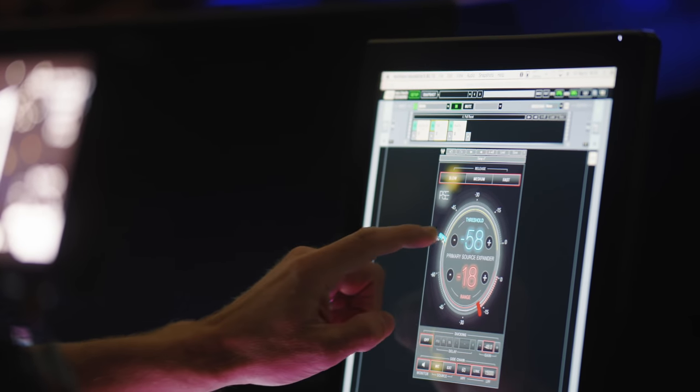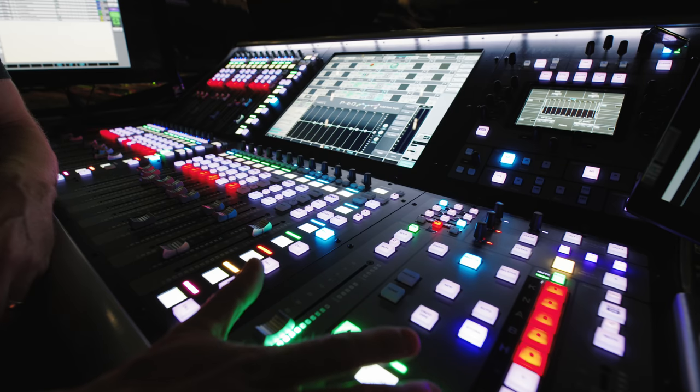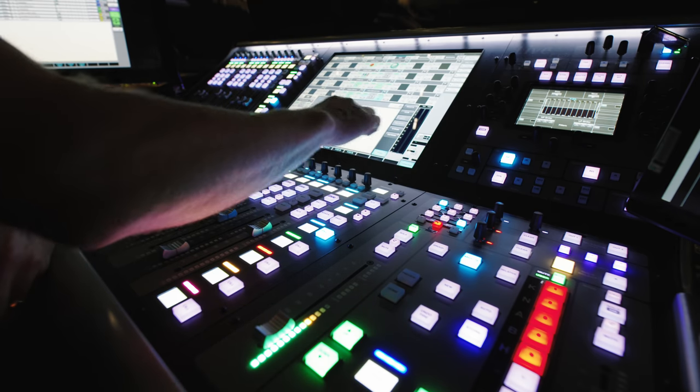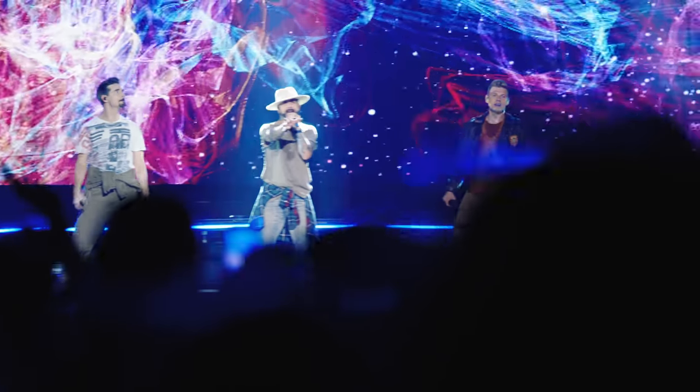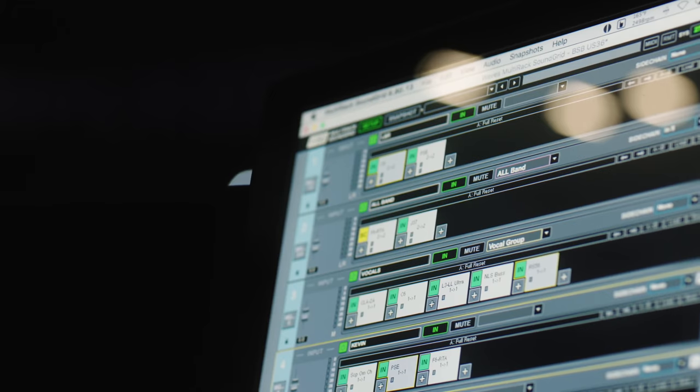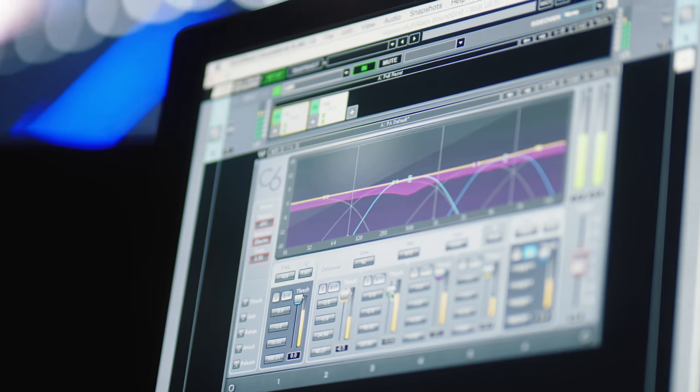I have an individual vocal chain on each guy, which consists of a PSE — the Primary Source Expander by Waves — plus the onboard EQ, onboard compression, and onboard de-esser. That goes into a vocal group where I'm using Waves plugins: a C6 on the vocal group, into an LA-2A, into an L3 limiter, and into an RS-56. Essentially I'm trying to tighten all the vocals together and make them act as one. When you put a lot of compression on vocals it can squeeze the life out, and the RS-56 does a great job of putting the life back in.